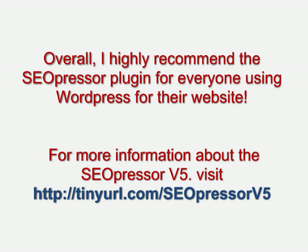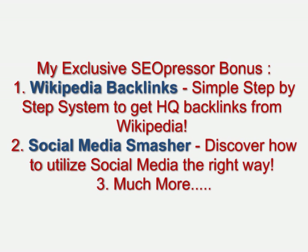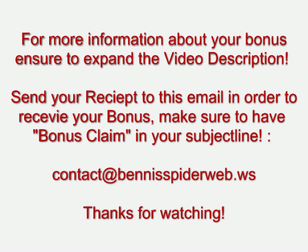Just to let you know, I do earn a little commission if you decide to purchase through this link. It helps me feed my family, and it's the only way to secure my exclusive SEO Presser bonus listed below. However, if you don't want to help me, that's fine — just head over to seopresser.com and you can buy it without me getting a commission. Thanks for watching.